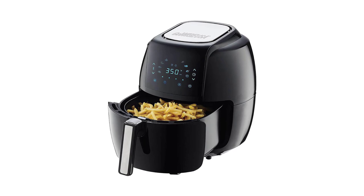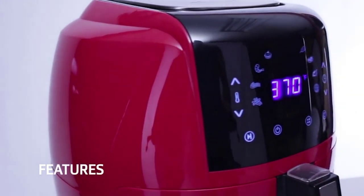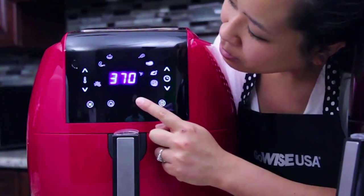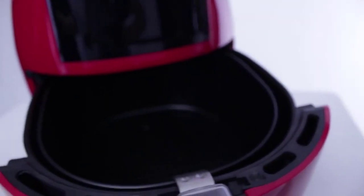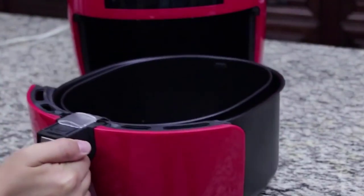It has 8 built-in smart presets that include pork, chicken, fries or chips, shrimp, steak, fish, pizza, and cake. These varied functions certainly make cooking and baking much more enjoyable and inspire you to prepare amazing snacks, desserts, and entrees. There is a bonus recipe book with 50 air fryer recipes to help get you going.